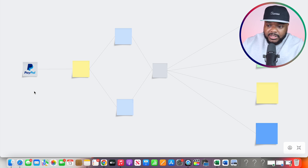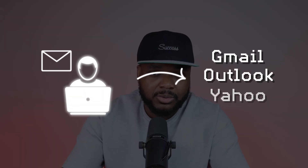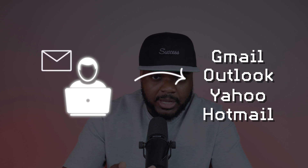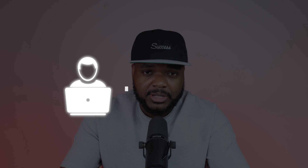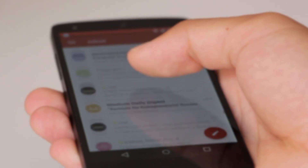Once you've done that, the next thing you need to do is register for a professional email domain. If you want to increase your chances of turning someone into a paying client, it all comes down to how you present yourself. If you're using a standard Gmail, Outlook, Yahoo, or Hotmail address that isn't custom, your chances of turning them into a paying client will be a lot lower.